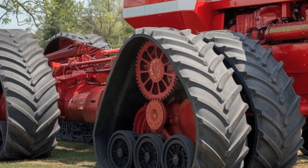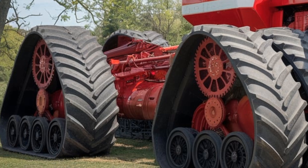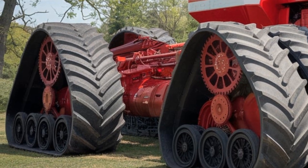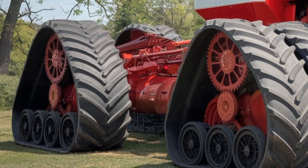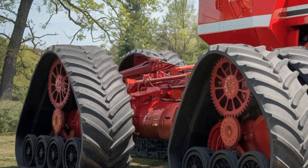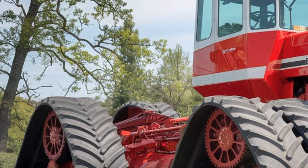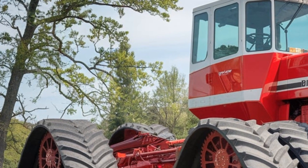Let's see how it performs. We're taking it out on heavy clay soil to show you what it's capable of. With its weight and massive tires, the Big Bud has no problem handling tough soil — wet, uneven, or rock-filled. The improved suspension system and tire design really help with stability and traction.